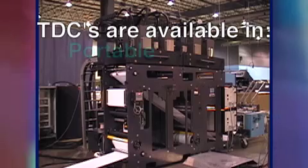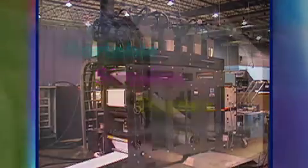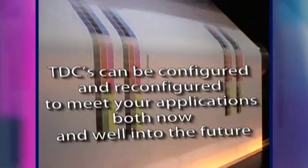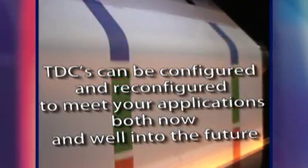TDCs are available in portable, simplex, and duplex configurations. With three standard widths, a wide range of options, and field upgradability, TDCs can be configured and reconfigured to meet your applications both now and well into the future.